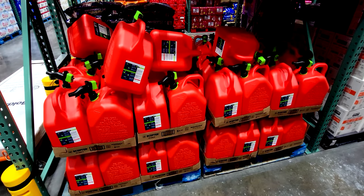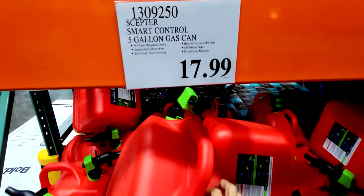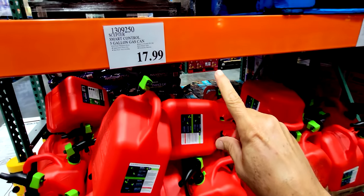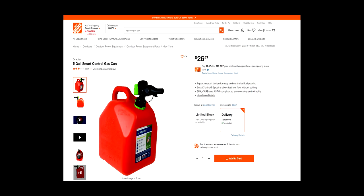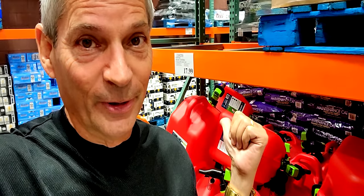Something we haven't had at this store — we got five-gallon gas cans for $17.99. Take a look over at Home Depot and see how much these would be over there. Was I right? $26 over at Home Depot for the exact same thing.